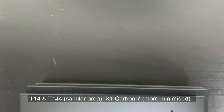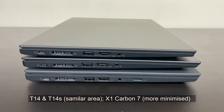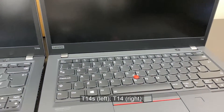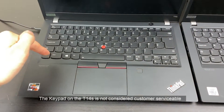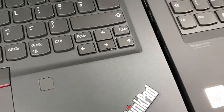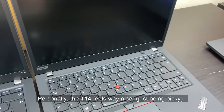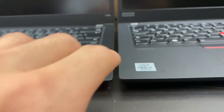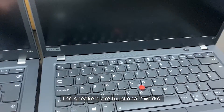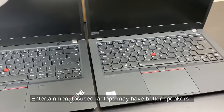Looking at the machines side by side, the Carbon clearly has the most minimal footprint. The footprint difference between the T14 and T14s is really minimal in reality. With the T14 on the right and T14s on the left, a few things to note on the inside: the T14s has a non-removable keypad whereas the T14's keypad can be replaced. The T14s feels distinctively less rubberized. There are upward-firing speakers on the T14 and downward-firing speakers on the T14s, so the speaker is likely better on the T14.